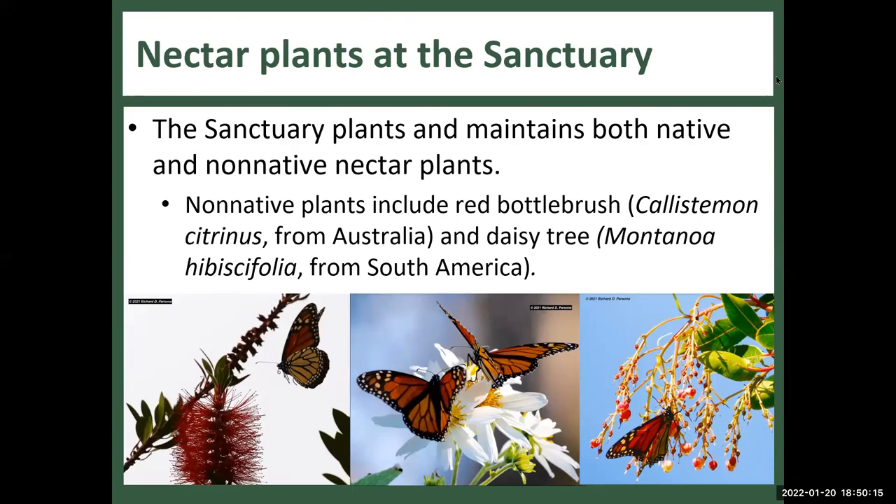At the Monarch Sanctuary itself, they have both native and non-native nectar plants. These photos were taken by our volunteer Rick Parsons — showing Monarch butterflies on red bottlebrush on the left and daisy tree on the right. Those are the sort of plants at the Monarch Sanctuary. And you've probably been to Ocean View Avenue and seen the ice plant and other non-native plants that are beloved here in Pacific Grove.